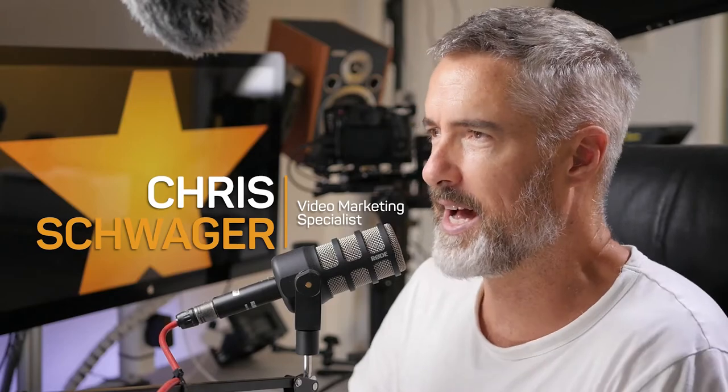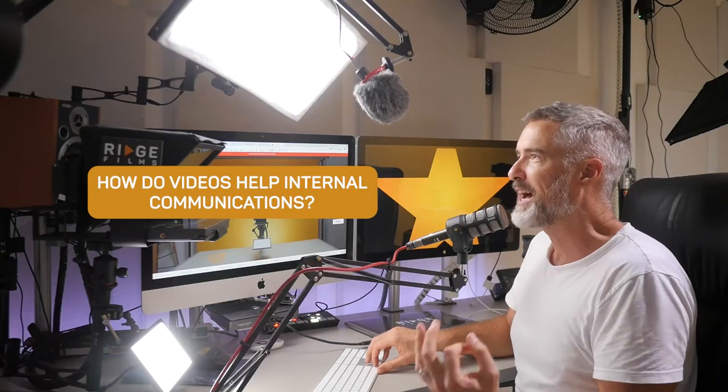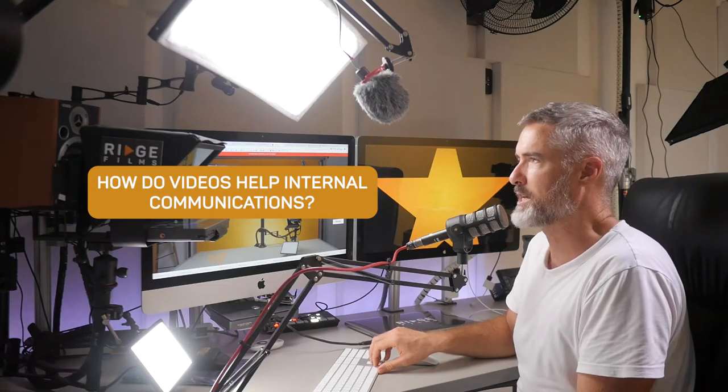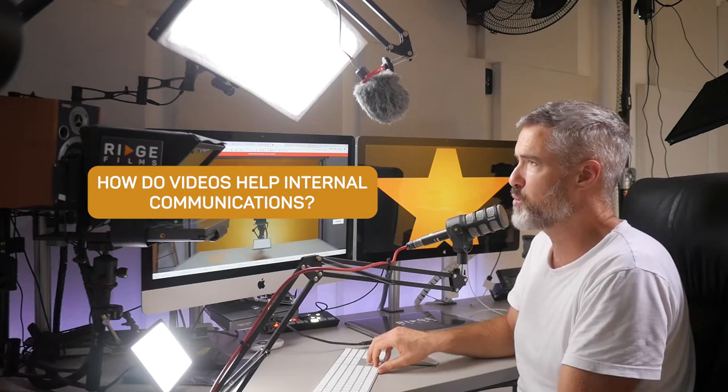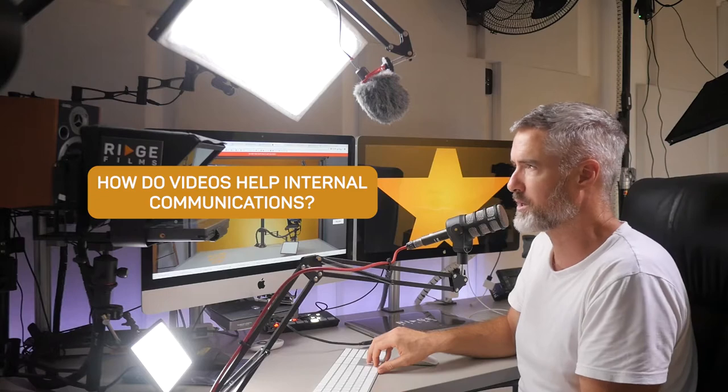Welcome to the Video Made Simple Podcast. I'm your host Chris Schwager and today's question is from Peter, and he wants to know how do videos help internal communications? This is a great question because if you wish to improve communications and build stronger teams, then videos can fill that gap more effectively. So Peter, let me help you understand how internal communications videos actually work and what they are.